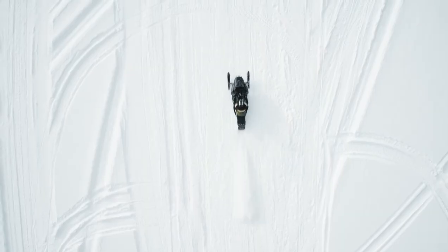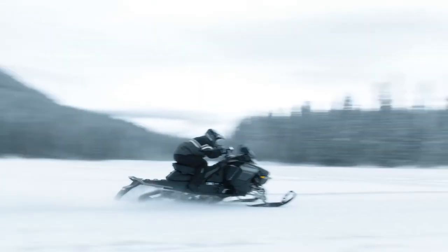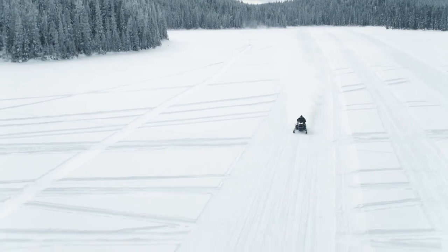Another feature of equal excitement is the inclusion of a launch mode, where the engine is able to increase RPM to build up boost in the turbo system, and then essentially dump the clutch and deliver what Skidoo claims is like nothing else.